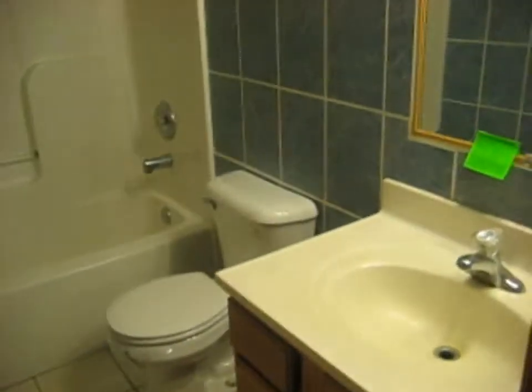Next door to this, we've got a bathroom on this level. Ceramic tile floor. Sink, toilet, tub. Here, we'll call this an office. Carpeted. As you can see, closet.